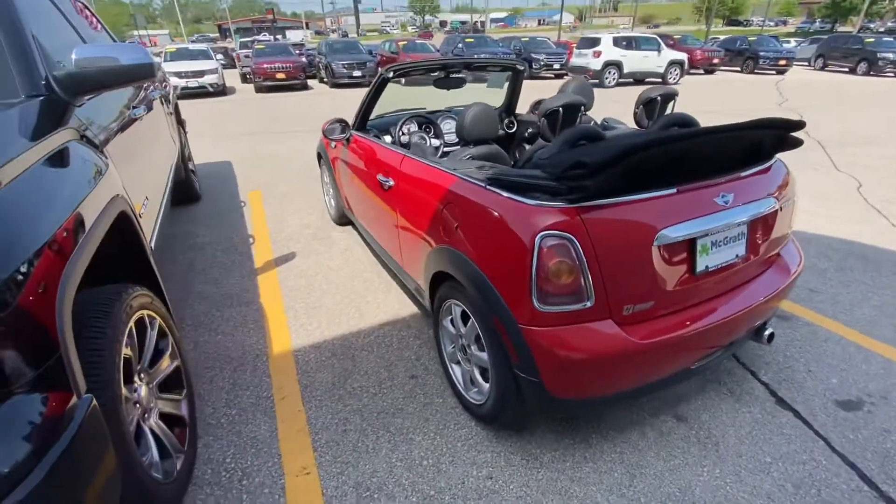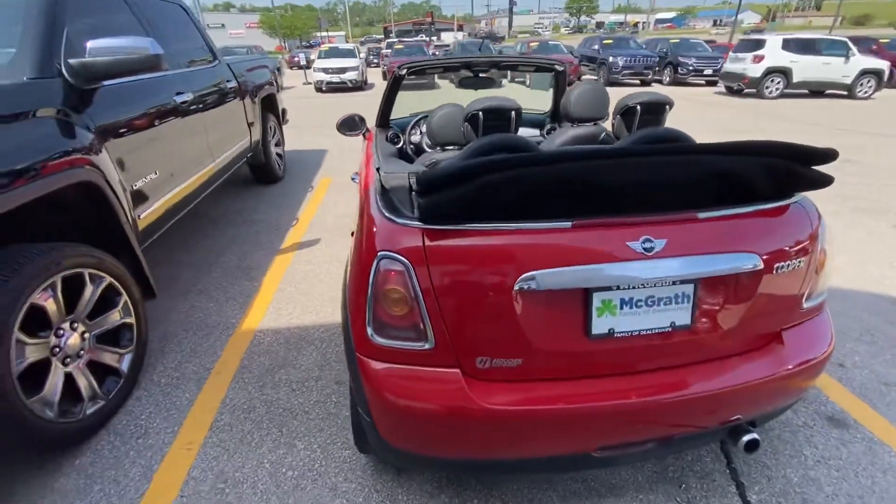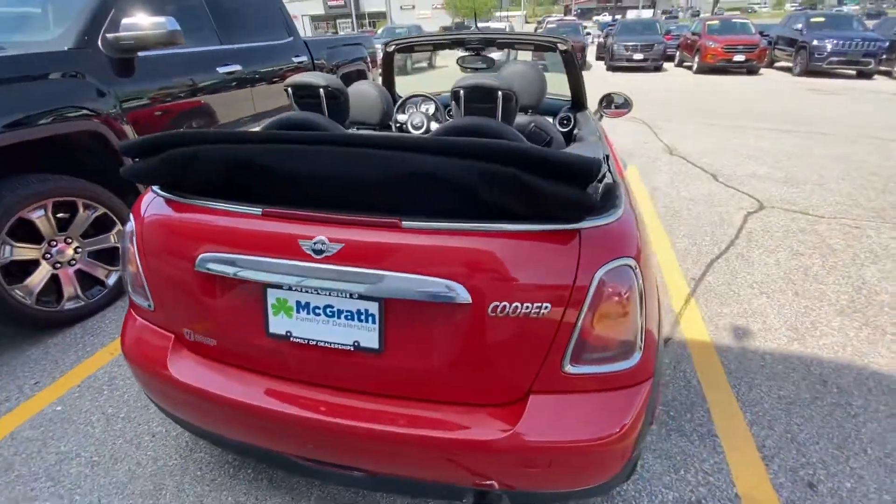Hi Groovy, this is Phillip. I'm with McGrath Dodge here in Cedar Rapids and I just want to show you a quick look at our 2010 Mini Cooper Convertible.